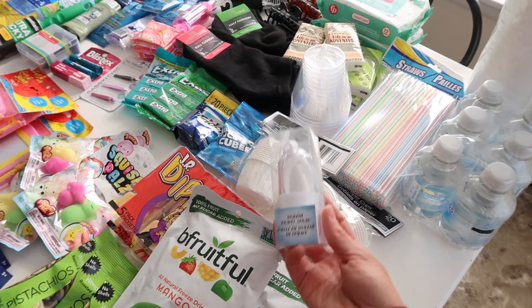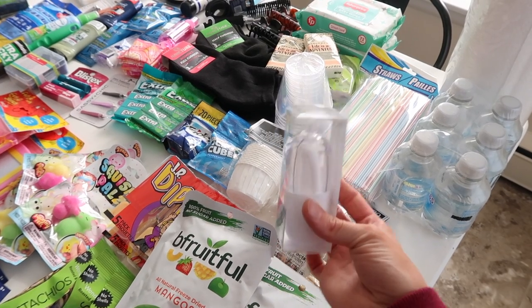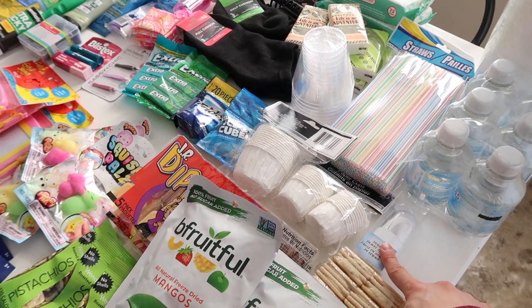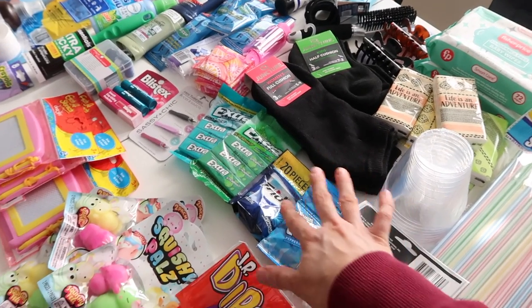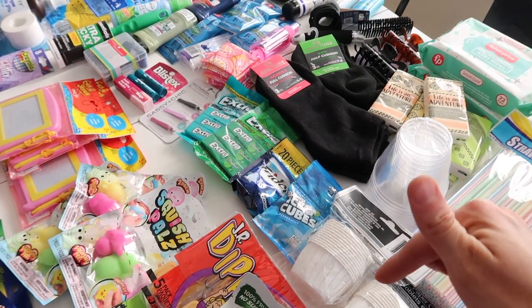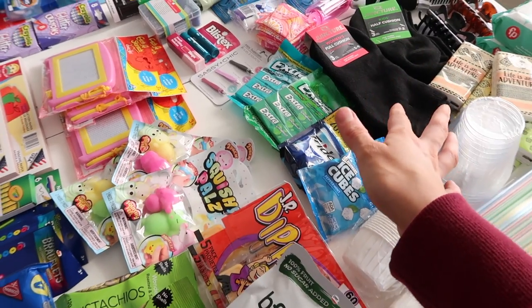I found something new — a small silicone straw folded up in a little case that I'm going to put in the caddy between the driver and passenger seat. I also have gum, and I purposefully got ones with small packs so I can shove them in different places of the car. These are just a variety of different things.